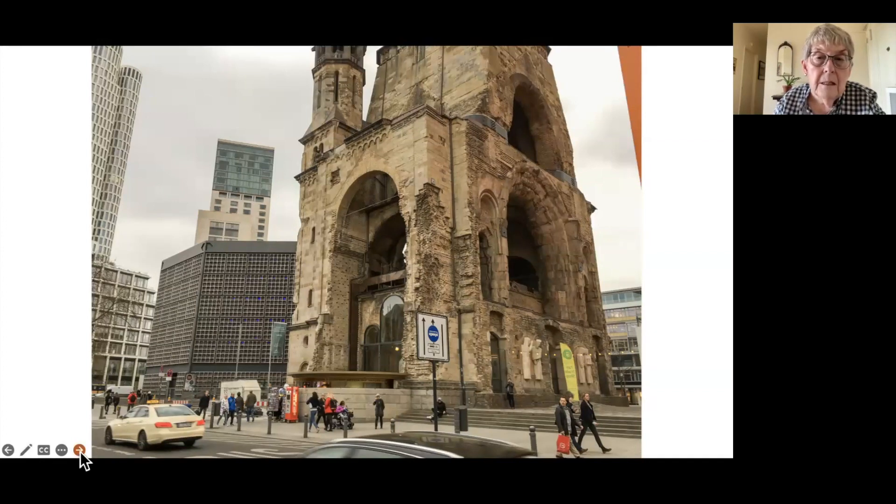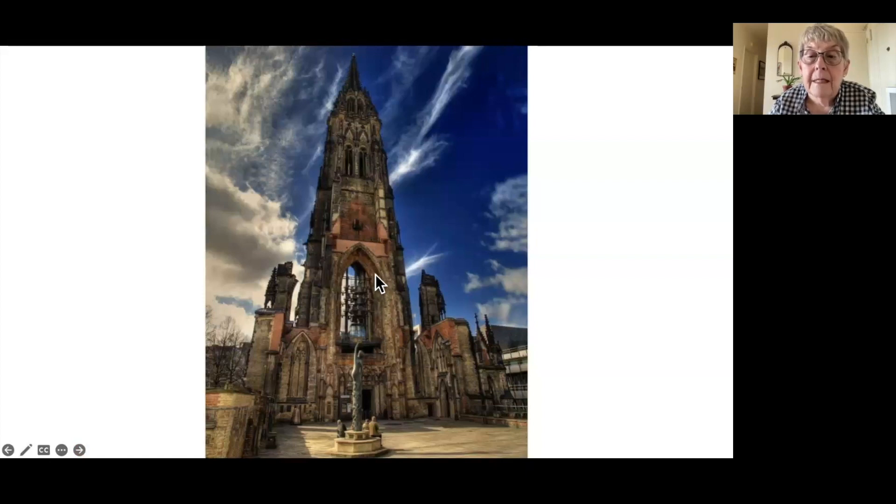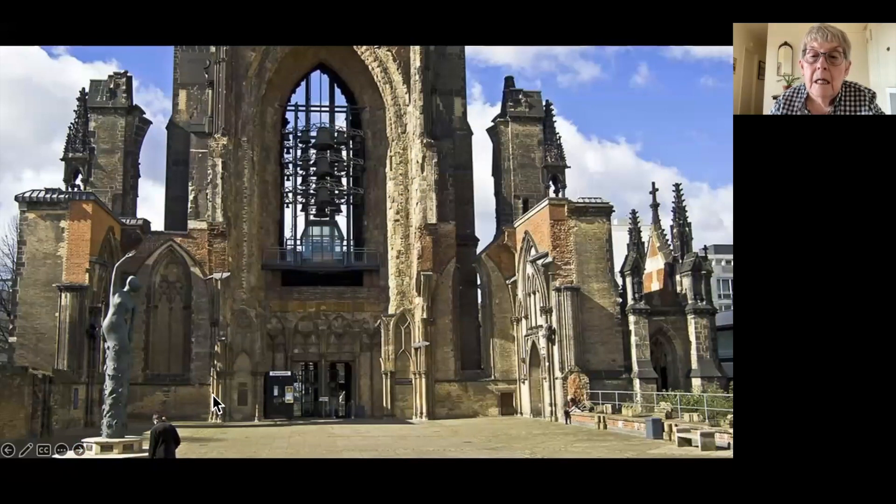A third example is the Church of St. Nikolai in Hamburg, a Gothic Revival church designed by a British architect in the 19th century. For a while this was the tallest building in Europe. It was bombed in 1943 — also by Allied bombing — and again it's the spire and just a part that survived. That remains as the memorial and it is a peace monument.